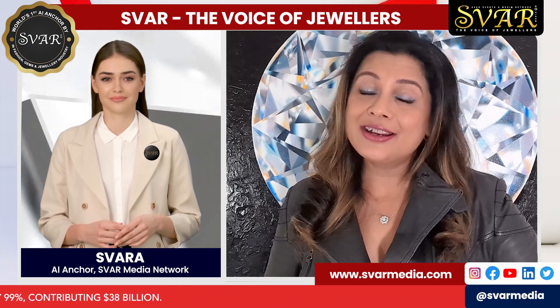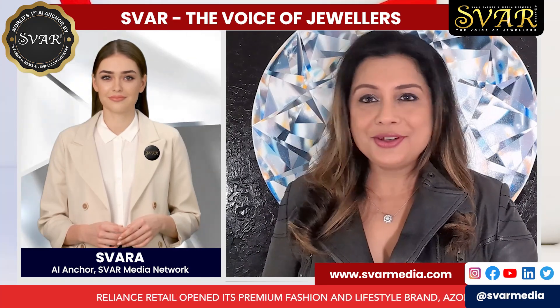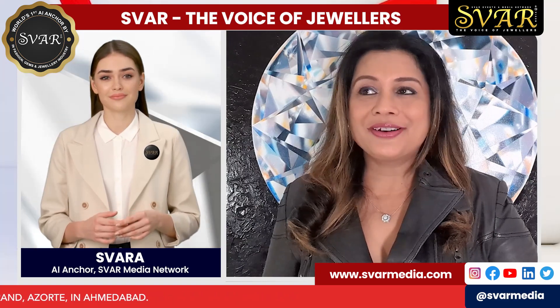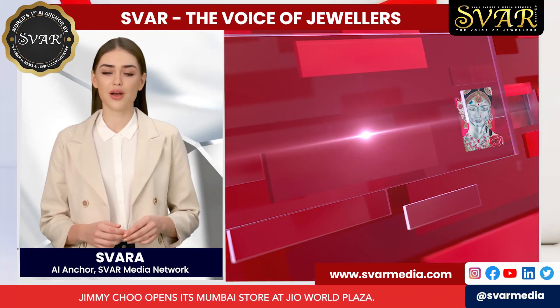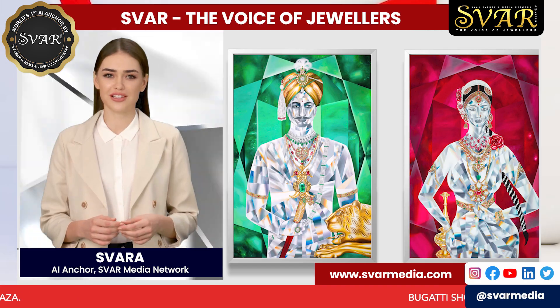But besides the royal portraiture and the historic record, I hope when you look at my paintings, they are a reminder that we too are the Maharajas and the Maharanis of our lives. We are as resilient and luminous as diamonds and gemstones. Thank you so much, Reena. It was good to have you with us and for such a delightful insight.